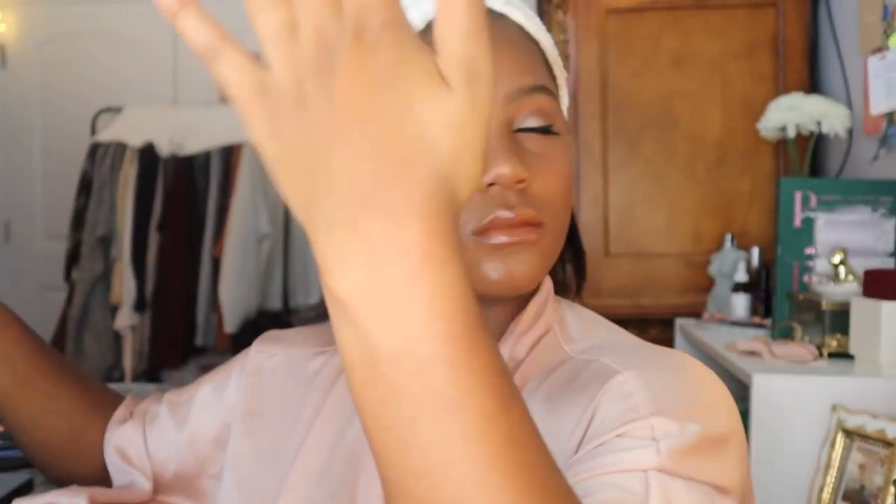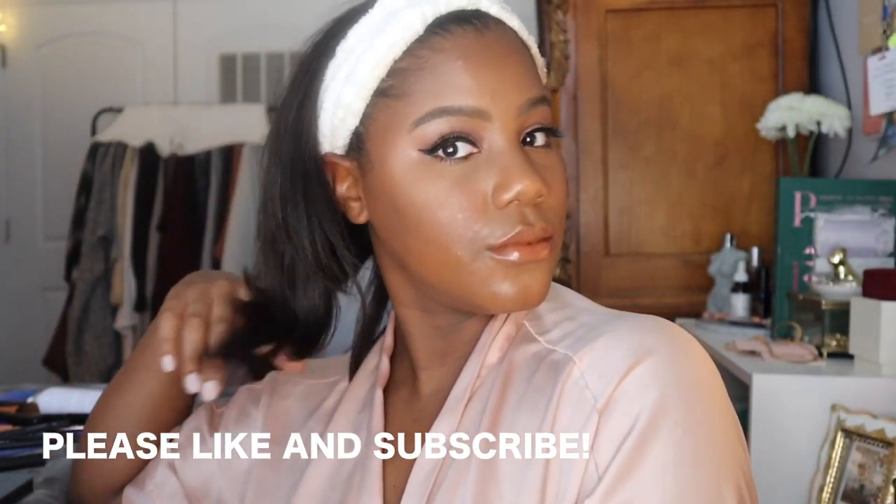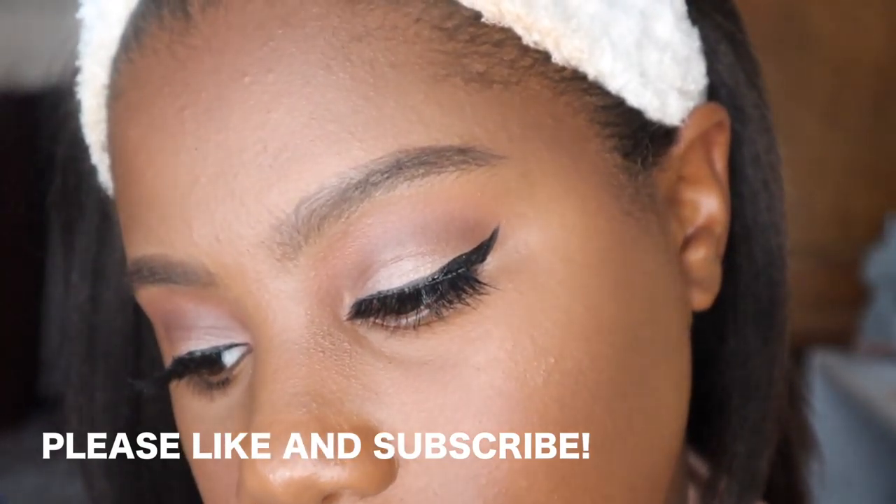Then I'm just using this spray from Beauty Bakery to set everything — it's a really nice spray. And that is it! I hope you guys enjoyed this look and have fun recreating it for your date night. Thank you so much for watching, please like and subscribe, and I'll see you in the next video.